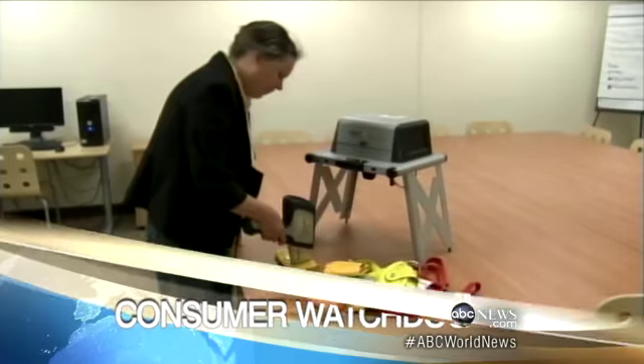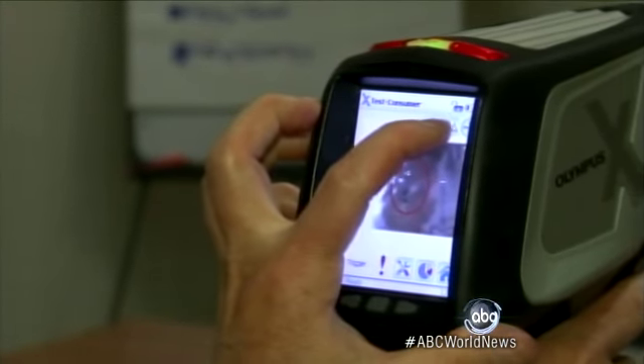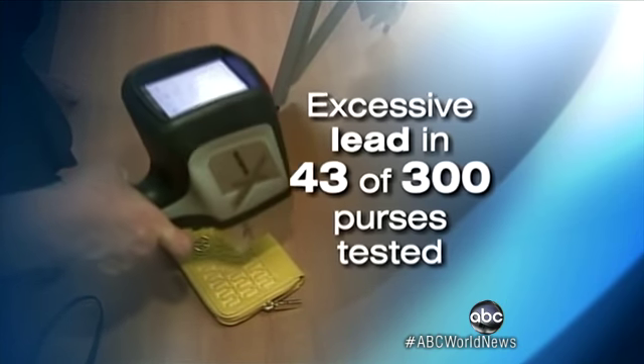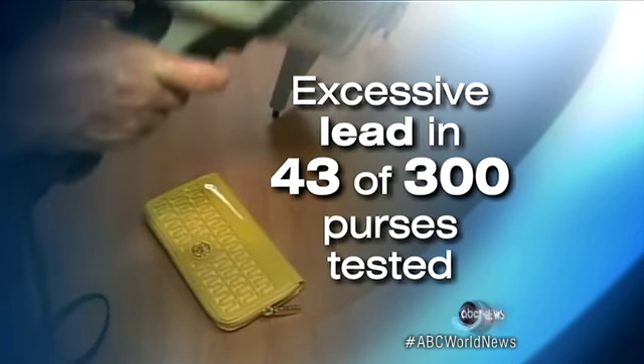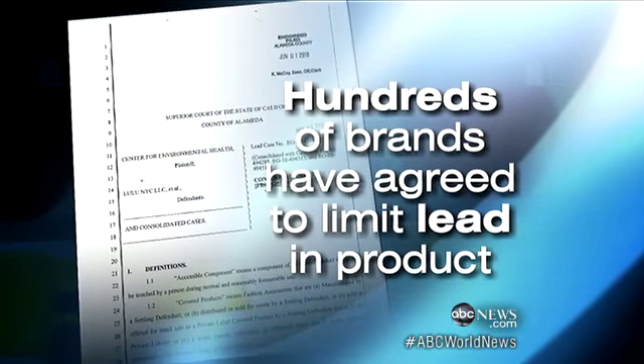This test reveals a woman's constant companion, her purse, contains potentially harmful lead. The Center for Environmental Health says it found lead in 43 of the 300 purses it tested in a lab, even though hundreds of handbag manufacturers have signed an agreement to severely limit the lead in their products.